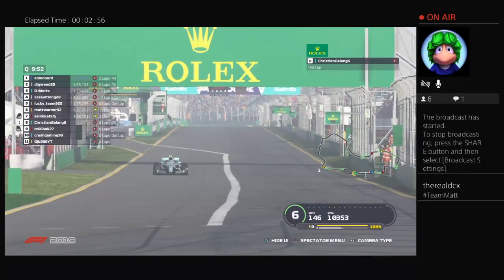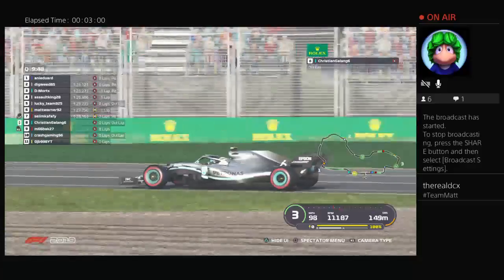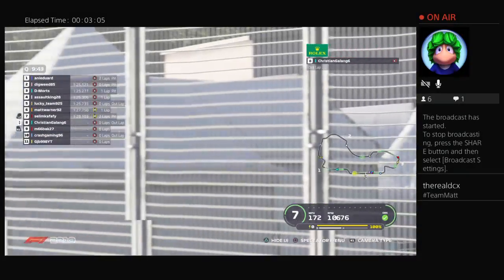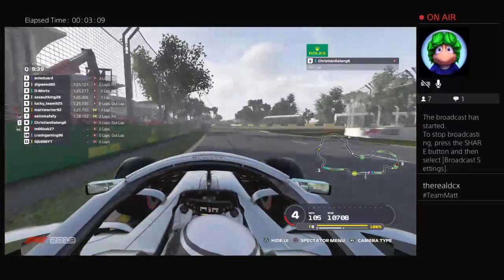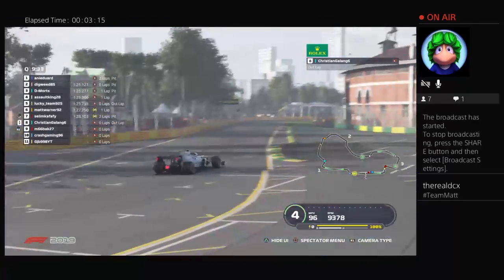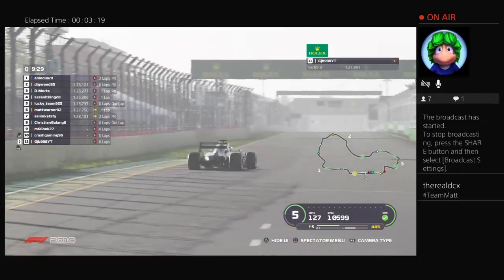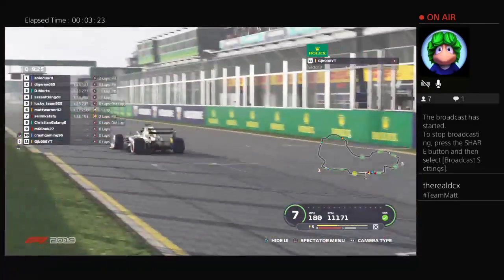Christian Galan is out on those red-walled medium tyres, up now through turn three and four. What sort of time will Christian get? With nine minutes and thirty-five seconds left to go, we jump on board with GJB, who's coming around to complete his first flying lap with the Ferrari close behind.